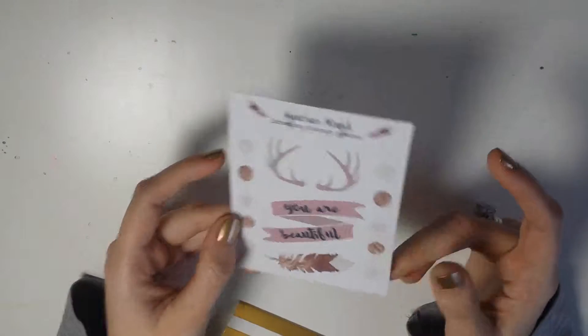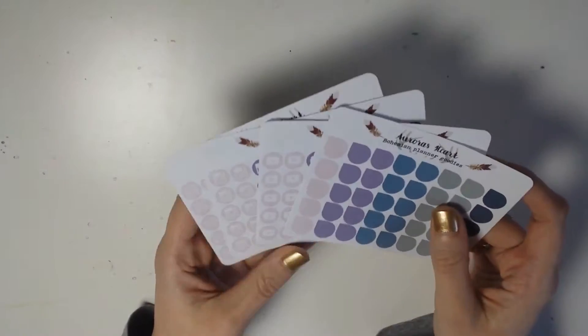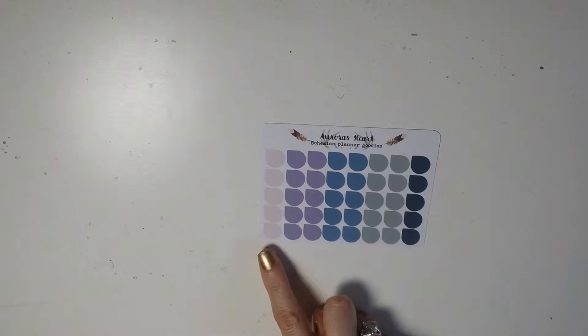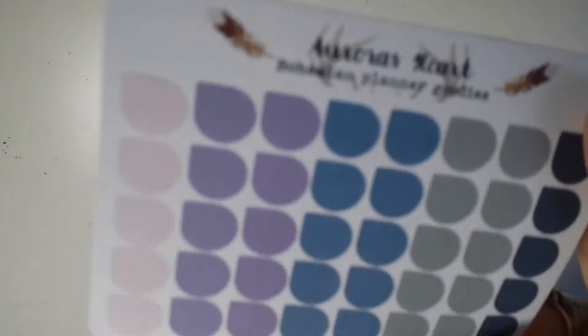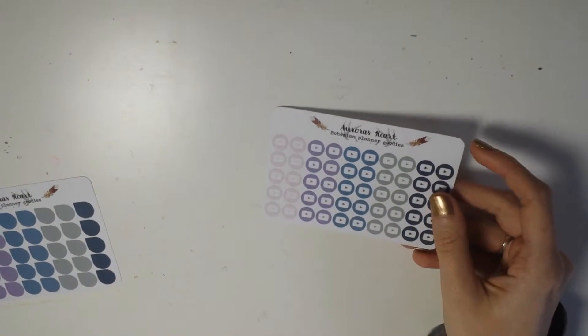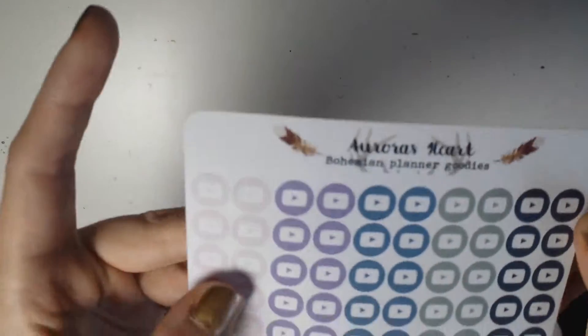All of the stickers I got are from the blueberry theme, I think it's called. First of all I got these little teardrops or dewdrops, they are on matte paper. Then I got these little teardrops and these little YouTube icons, which are in the exact same color scheme as the teardrops — and they look really, really nice.